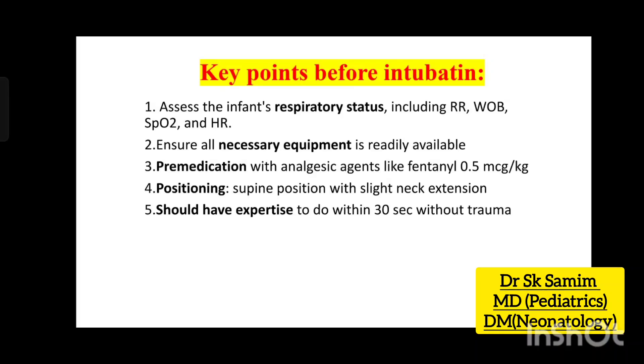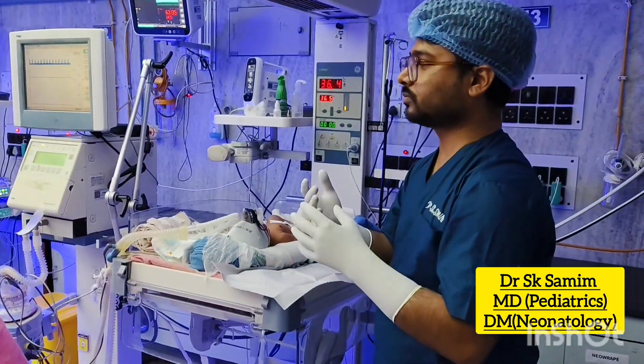2. Ensure all necessary equipment availability. 3. Pre-medicate with analgesics — fentanyl 0.5 micrograms per kilogram. 4. Ensure supine position with slight neck extension.